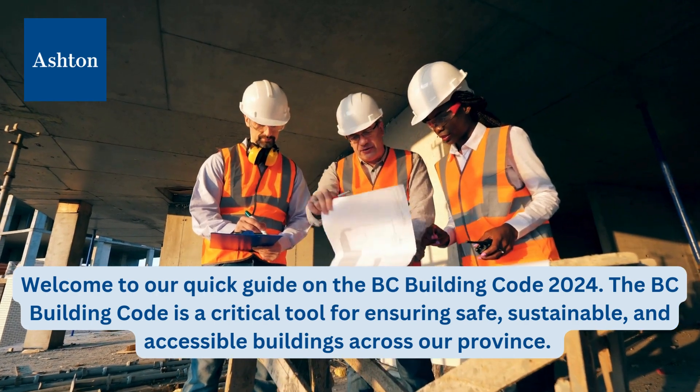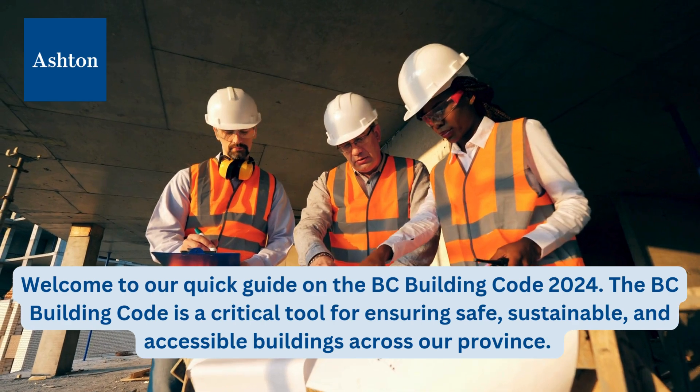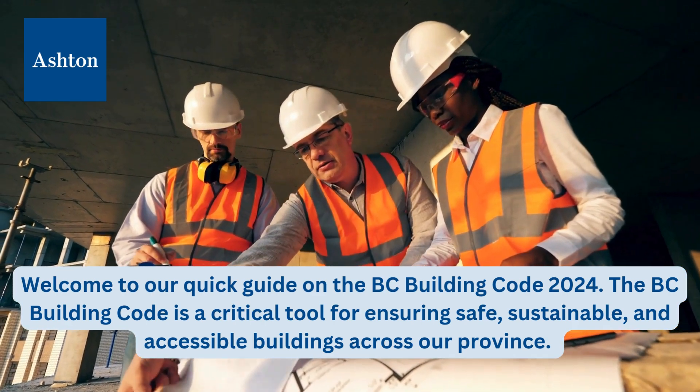Welcome to our quick guide on the BC Building Code 2024. The BC Building Code is a critical tool for ensuring safe, sustainable, and accessible buildings across our province.